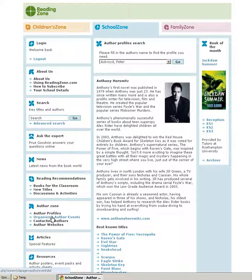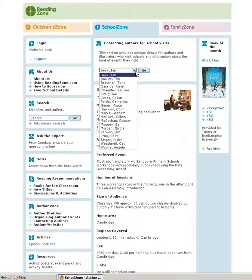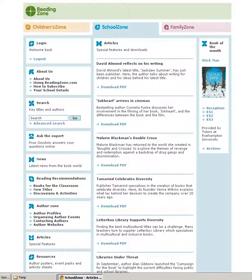There is information about setting up author events and how to contact specific authors. For each of these authors we include a profile, their main titles and information about the kind of event they are likely to run for your school. There are also links to author websites, and our articles section provides regular interviews with key authors including David Armand and Mallory Blackman.